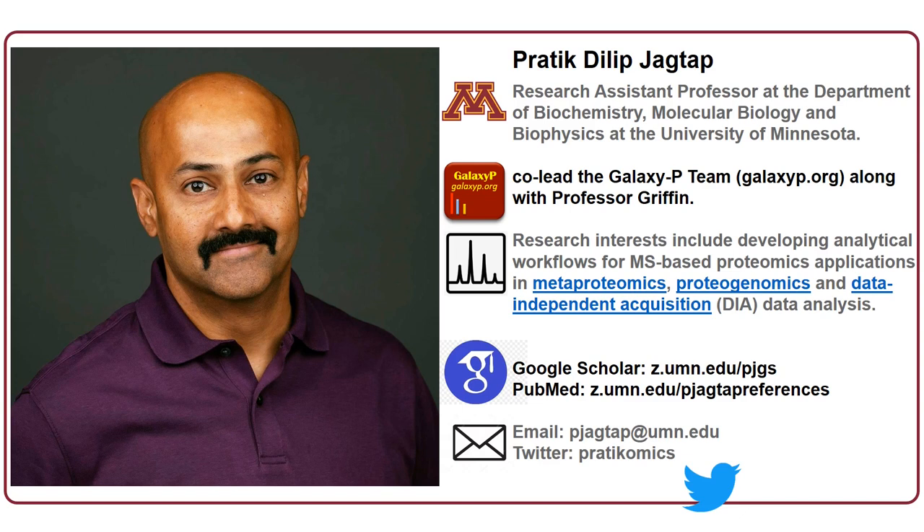Hello. My name is Prateek Dilip Jettap. I'm a Research Assistant Professor at the Department of Biochemistry, Molecular Biology and Biophysics at the University of Minnesota. I co-lead the Galaxy-P team along with Professor Griffin. My research interests include developing analytical workflows for mass spectrometry-based proteomics applications such as metaproteomics, proteogenomics, and DIA data analysis. My publications can be accessed through Google Scholar or PubMed, and I can be reached via email or Twitter.